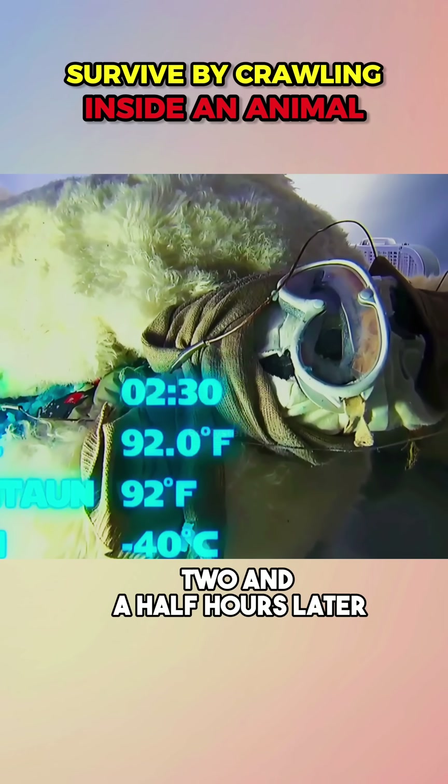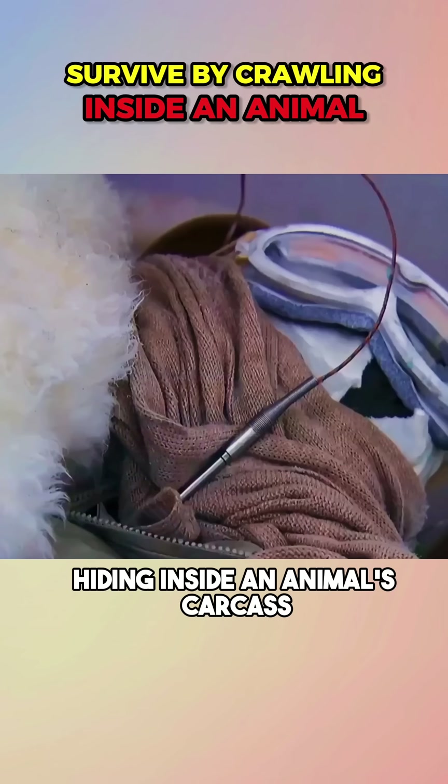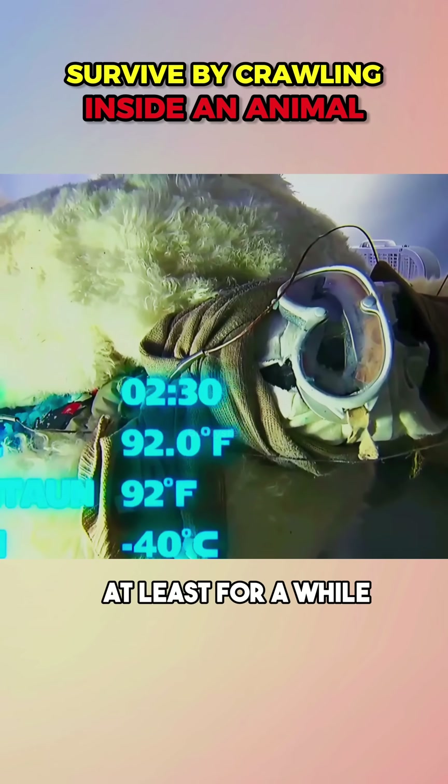After 10 minutes, the dummy's temperature dropped by one degree but then stayed steady. Two and a half hours later it was still at 91 degrees Fahrenheit — completely survivable. So hiding inside an animal's carcass might actually keep you alive, at least for a while.